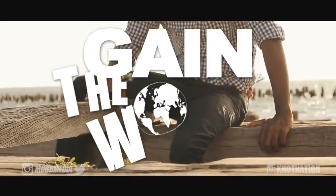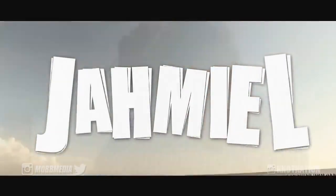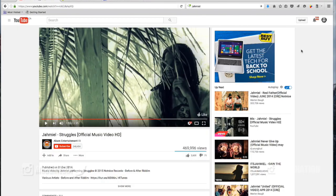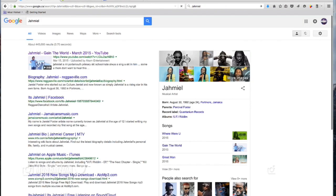Jamil, Jamaican Portmore stand up — amazing to see another Yardie on the channel. Reggae artist out of Portmore. Going through this list and I see Jamil on here, reggae artist out of Portmore, Jamaica. Amazing to see this — born August 30th 1992, age 24, record label Quantanium Records.